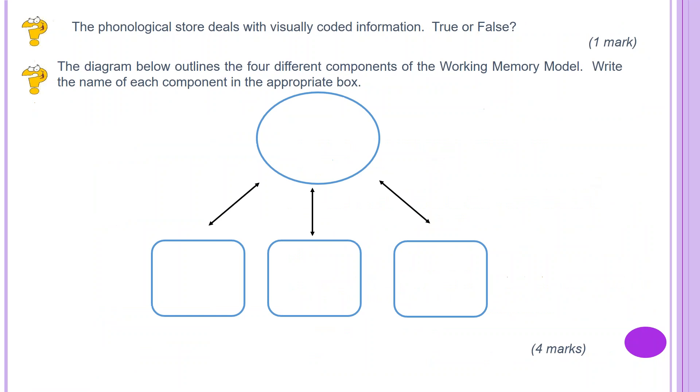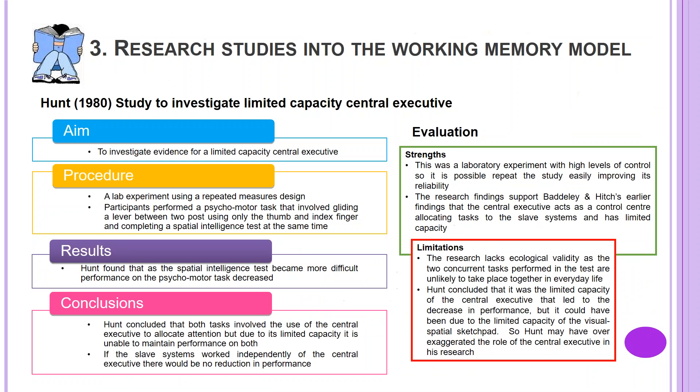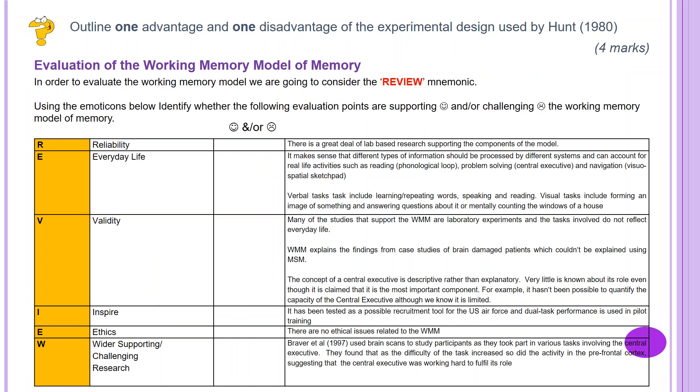Welcome back. Going back to the study — Hunt used a repeated measures design. This is four marks of AO3. Advantages: as the same participants are used in each condition, the effects of individual differences are controlled, so any changes in the DV — performance on the psychomotor test — are due to the IV, i.e. the degree of difficulty of the spatial intelligence test. Alternatively, you could note that fewer participants are needed to conduct the experiment. Disadvantage: the second condition can be affected by order effects such as practice effect, fatigue, or boredom.